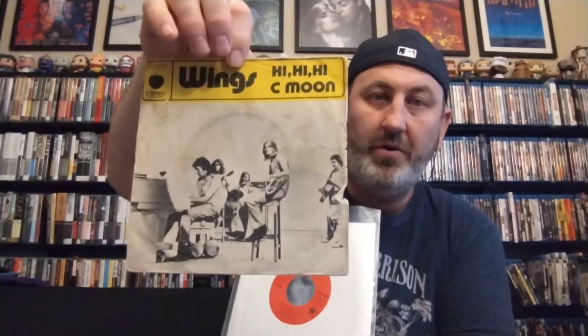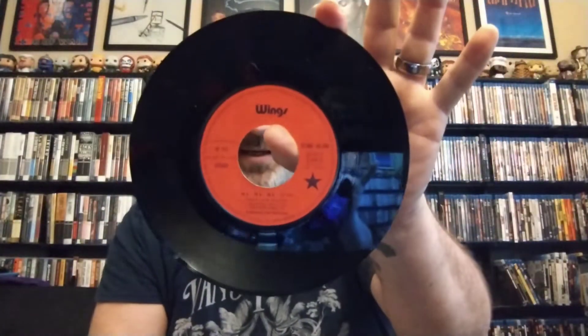Next up we've got Wings' third single, 'Hi Hi Hi' backed with 'C Moon' — this is the French pressing. I believe the back image was also used for a 'Live and Let Die' single from somewhere in Europe — I'll have to double-check that. This is one of my favorite early Paul McCartney/Wings singles. I really enjoy the rockiness of 'Hi Hi Hi,' and even though I'm not the biggest reggae fan, I do enjoy 'C Moon' quite a bit.